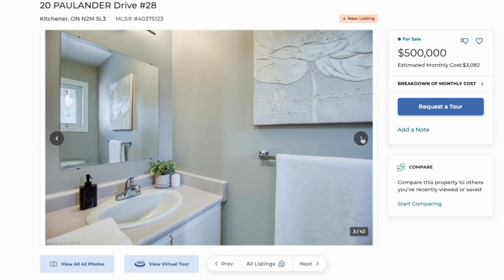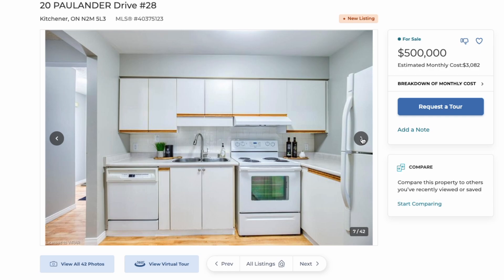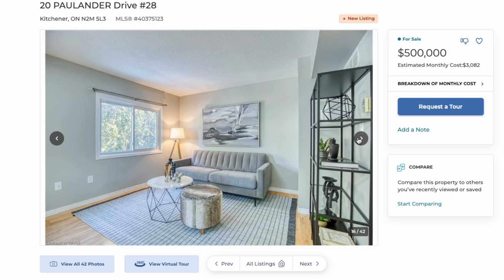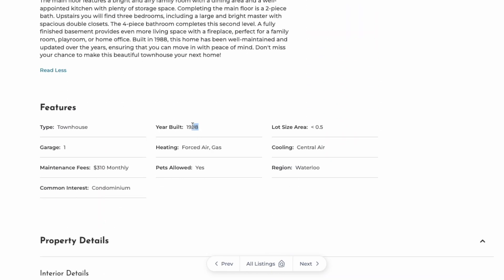One of our criteria is that we are not picking houses with crazy maintenance fees. This one has a maintenance fee of $310 per month, which is not too bad — some even had $450. Looking at the pictures, the house looks pretty updated with nice bright floors and a white kitchen, and the description mentions it has been updated over time.